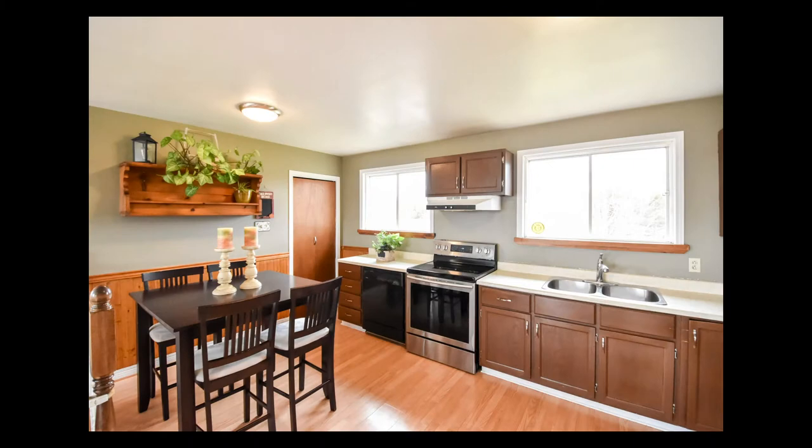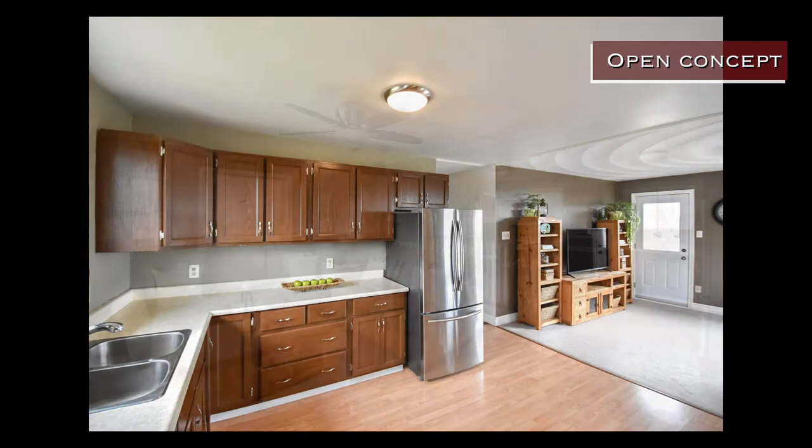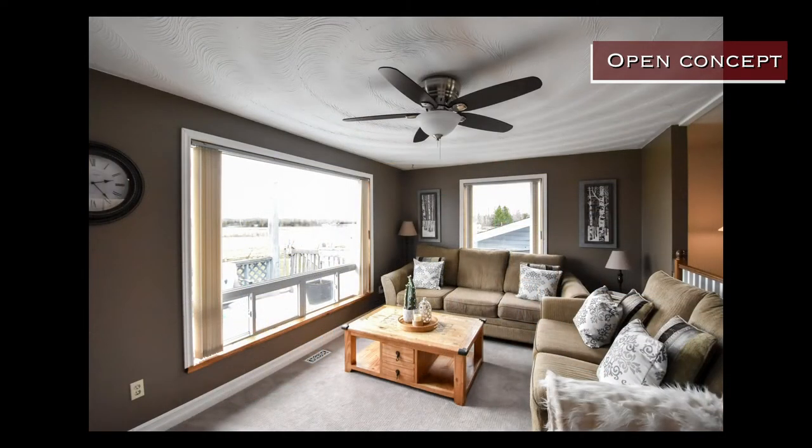The beautiful kitchen is open concept to the living room and dining room areas. The living room looks over the beautiful backyard and pool and hot tub.